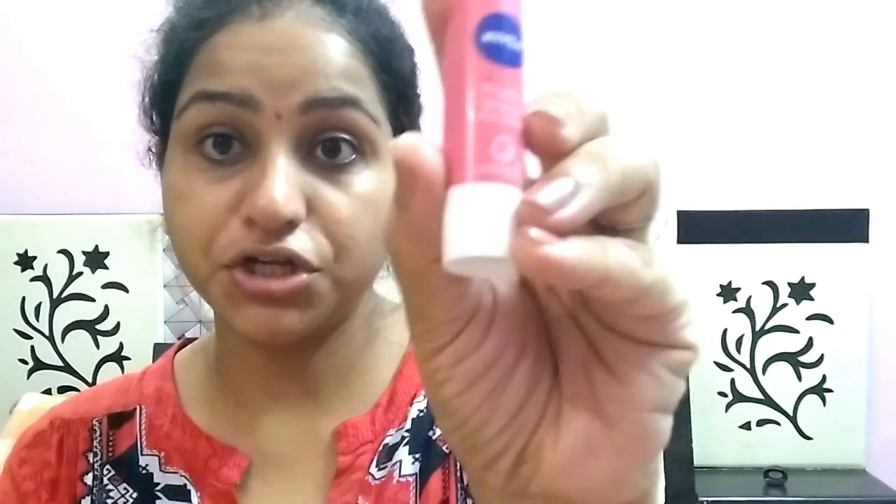The last step which I never miss is for my lips. I am using the Nivea Fruity Shine Pink Guava Lip Balm. This will keep my lips lightly tinted and soft.